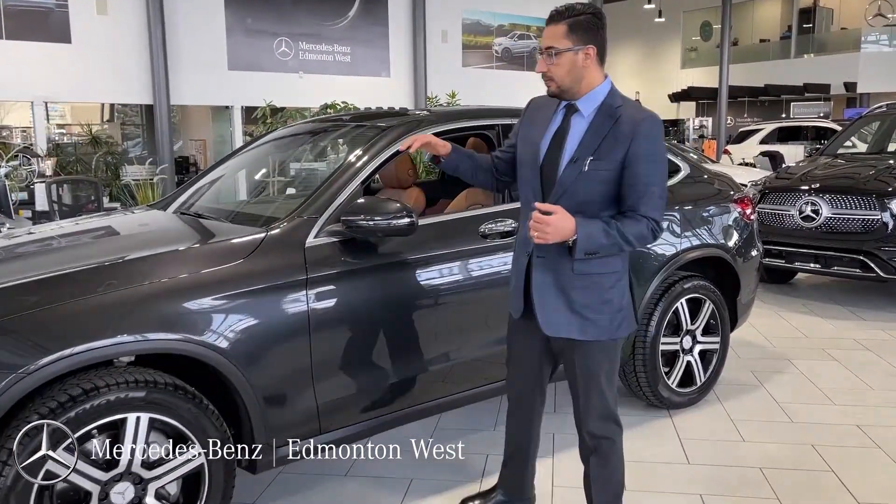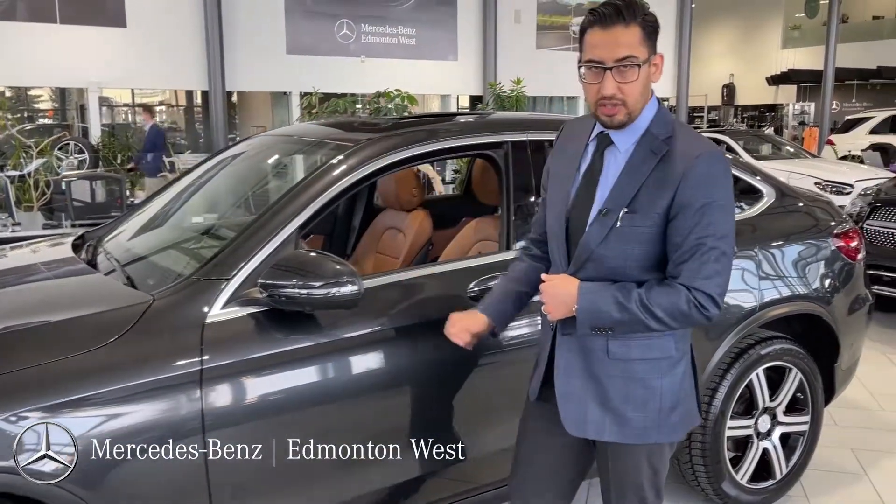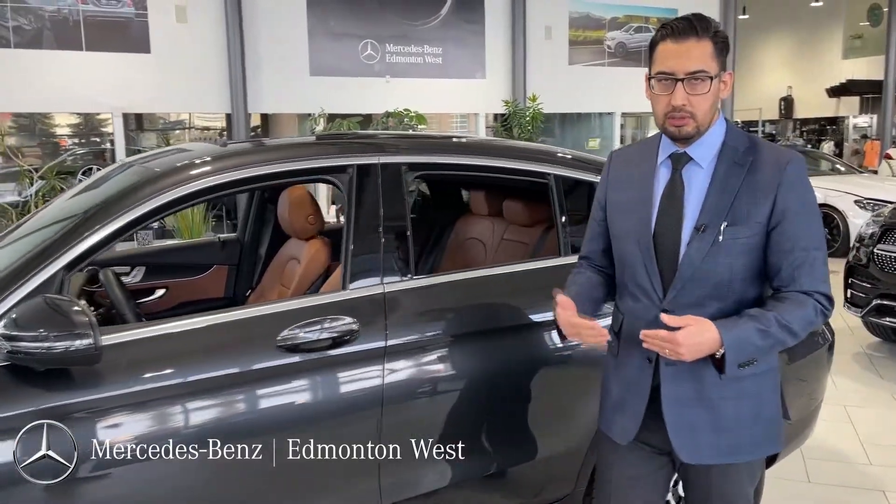This car is equipped with the premium plus package. It also has the augmented reality navigation system, which is discontinued in the coming models.